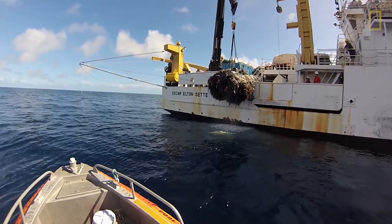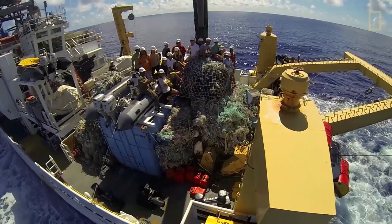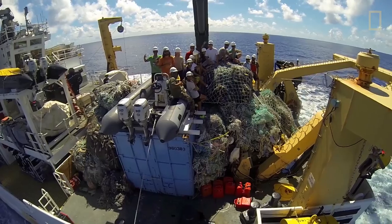The pile of debris on the back of that NOAA ship — basically that is the fruits of our labor. That's the 57 tons of primarily nets and plastics that we removed over the 21 operational days.